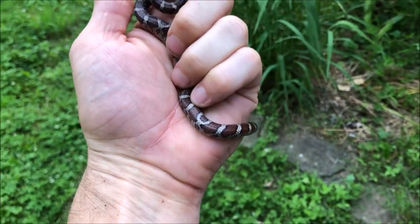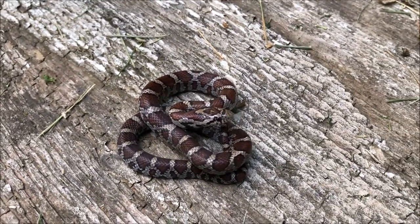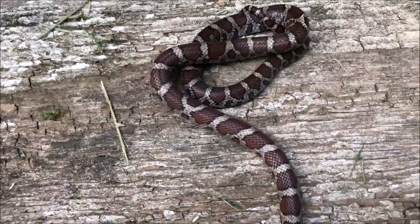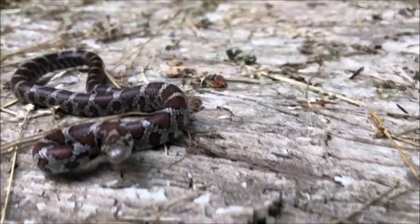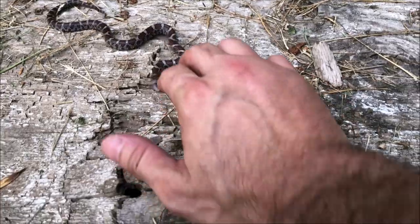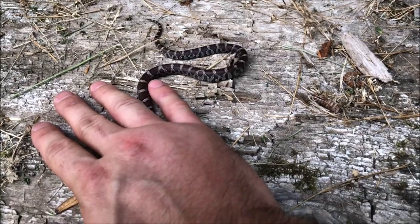It could definitely be more red at this size but a milk is a milk. There we go — there's a nice look at the milk, Lampropeltis triangulum, eastern milk snake, a little guy. Milks can sometimes be defensive — see, they can strike, but it's not a big deal at all. They have tiny little teeth and they're not venomous. Snake in the grass — it's incredible how they disappear, but he's right here.